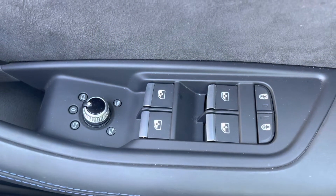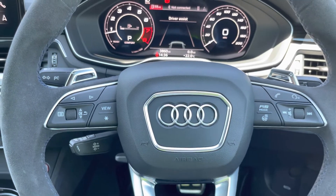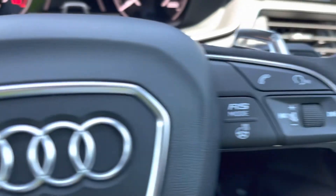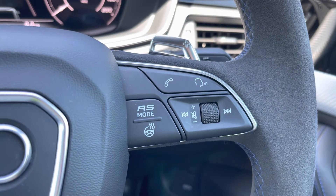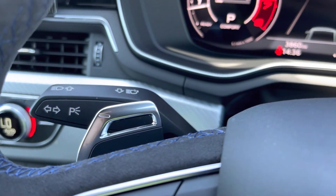Here we have the controls for the folding, heated and electrically adjustable door mirrors. Moving on, we have the three spoke multifunction steering wheel finished in Alcantara. The buttons on the left and right allow you to put it into the sought-after RS mode or to activate the heated steering wheel. And here we have the paddle gear shifters as well.